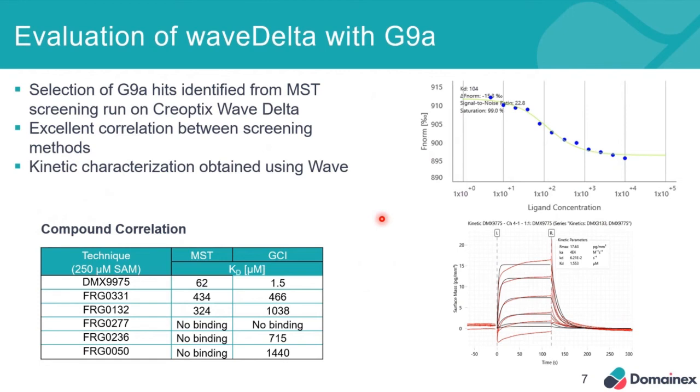When we got the Wave Delta in on trial, we ran a selection of the G9A hits identified from the MST screening and put these into the Creoptix Wave Delta. We obtained excellent correlation between the two different screening methods, as shown in the table. And beyond the correlation, we were also able to obtain the full kinetic characterization that you can get using the Creoptix Wave.